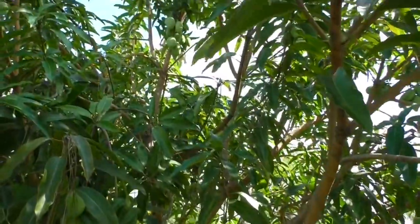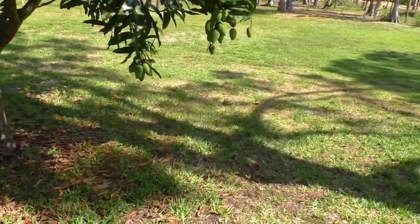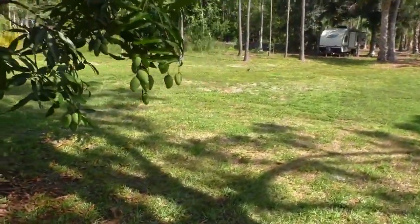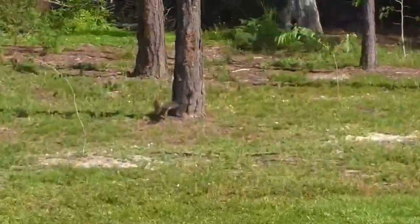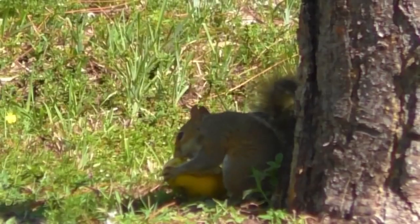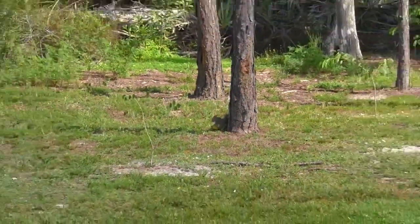There's no fiber and whatnot. And there goes a squirrel running away with one of my mangoes. I figure, hey, we can share. He's having a ball. I've got good mangoes.